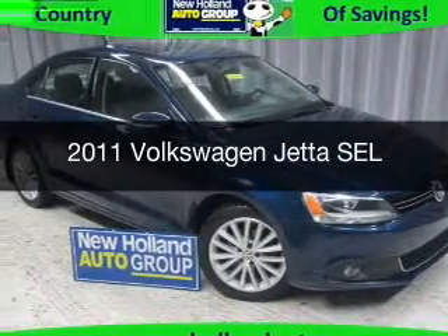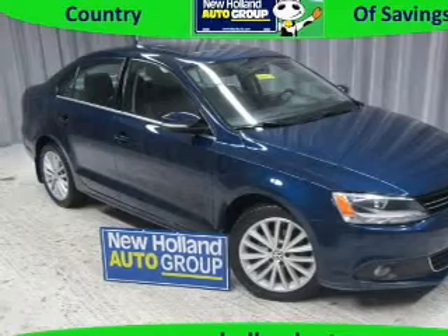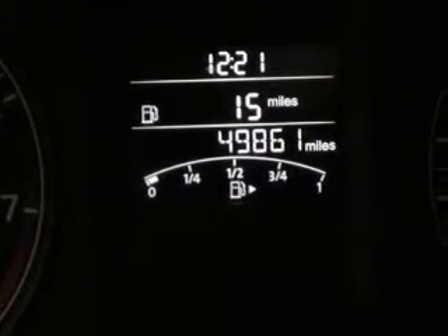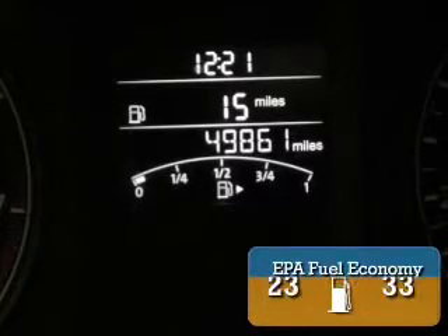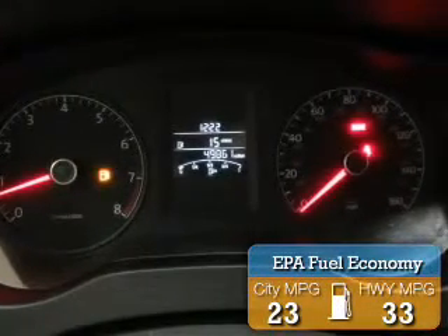This is a used 2011 Volkswagen Jetta, powered by front-wheel drive, a 2.5-liter, 5-cylinder engine, and a 5-speed manual transmission. Great fuel efficiency saves you money by requiring fewer trips to the gas station.